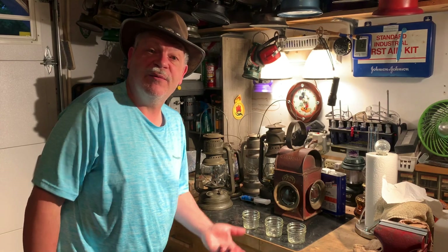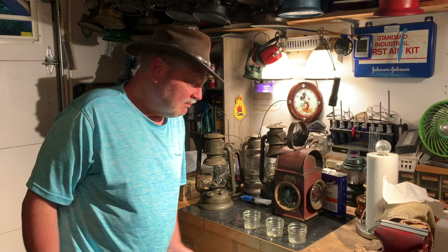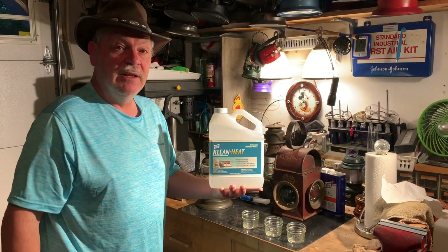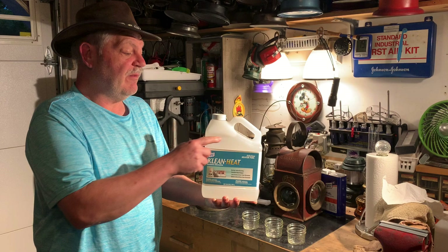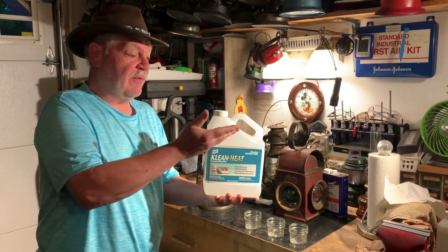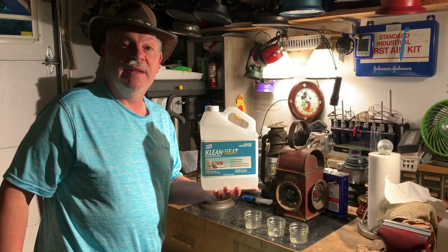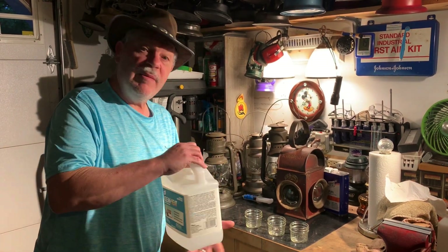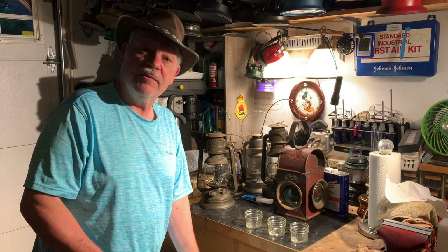I'm going to go off camera, label these, fill them up all equally, and take them out to my garden shed where it gets nice and hot. I'll leave them there for a few days and we're going to see if they evaporate — or if some evaporate less or more. I do hear reports of even brand new gallons of Clean Heat tending to go down and evaporate slightly, but we're going to find out and prove that.